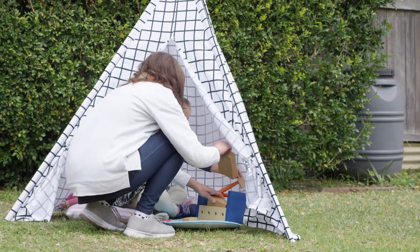Outdoor toys. Family daycare doesn't just happen inside — you also need toys for outside, like balls to throw and catch, sand pits to play in, and things to climb over or on top of.